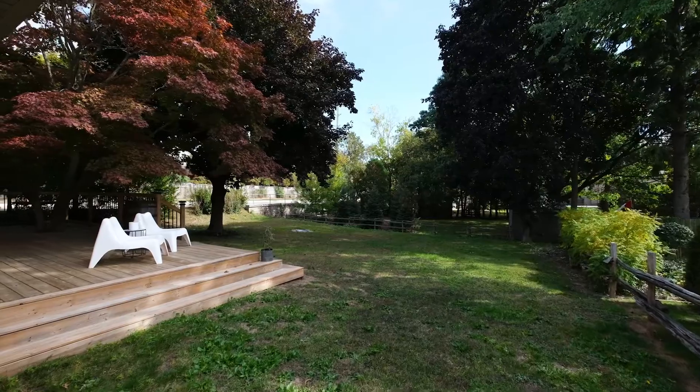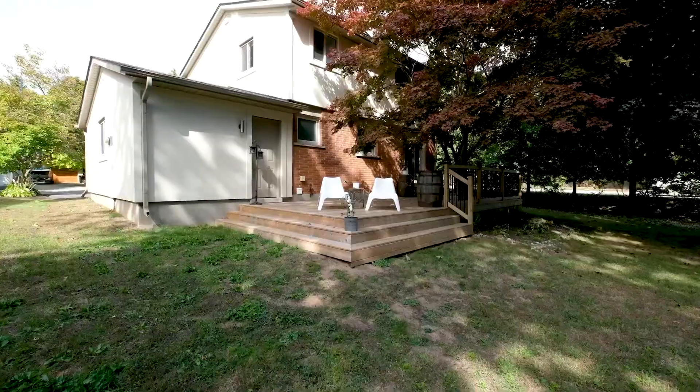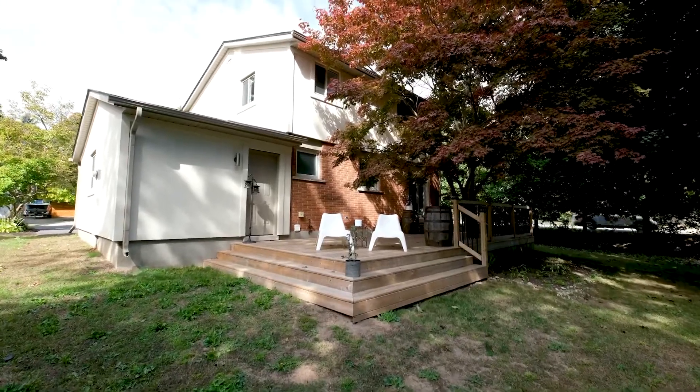Walking distance to parks, grocery shopping, and public transit, this space is ideal for any family looking for a perfect place to call home.